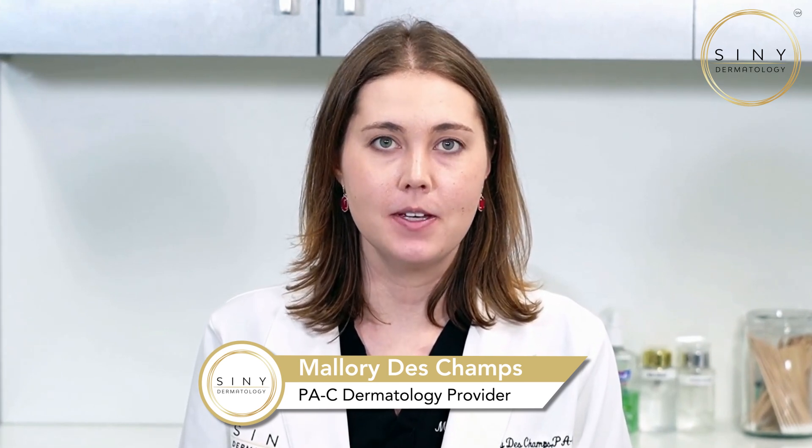I'm a dermatology PA and today we're delving into a topic that's been buzzing around: those pesky sebaceous filaments on the nose. If you've been wondering how to bid farewell and achieve that clear complexion, you're in the right place. Stick around because we've got all the insider tips.